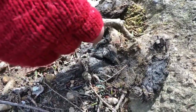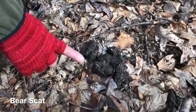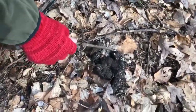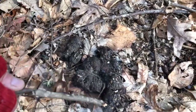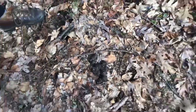Here's a pile of bear scat. I know it's bear scat because it's loaded with bird seed. Here's some millet, a little bit of sunflower — that is all bear scat, and that's pretty fresh, I would say three or four days old.